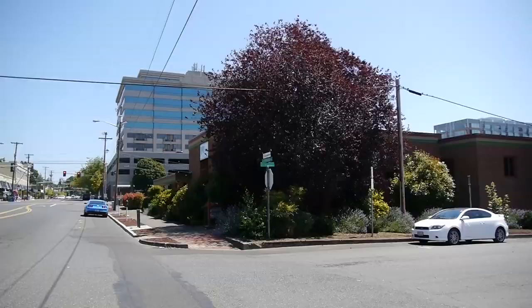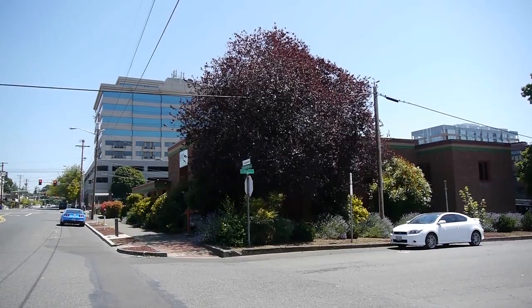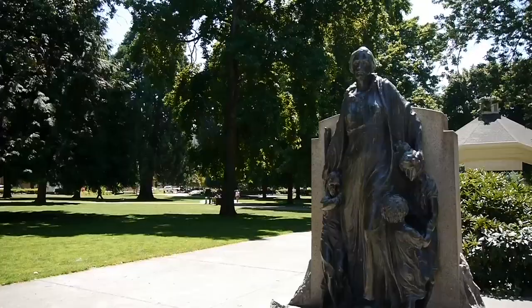This building to the right was a Salvation Army, also designed by Day Hillborn. Hillborn believed so much in the cause of the Salvation Army that he donated most of his services for the architectural design of this building.